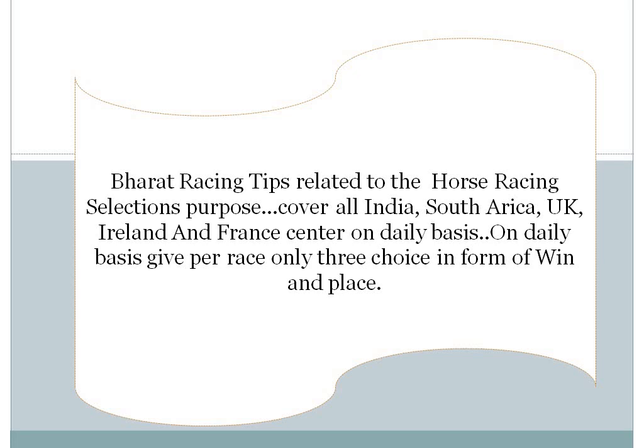Welcome to Bharat Racing Tips. Bharat Racing Tips covers India, South Africa, UK, Ireland and France Racing Centre.